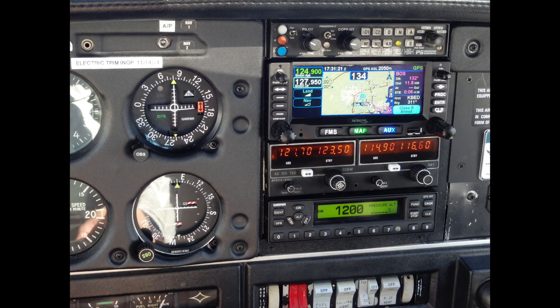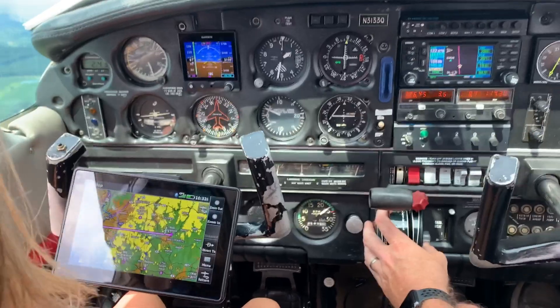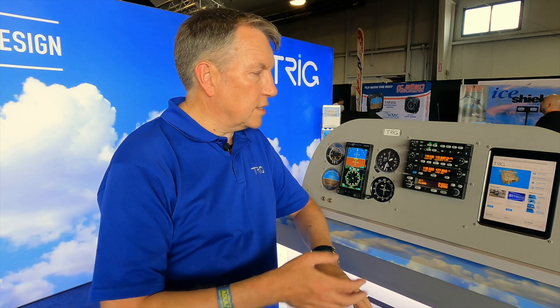The other end of the spectrum is pilots who have a navigator as their number one com — from Avidyne or something like that — and need something as box two. You need a second com radio and a second VHF nav in case something goes wrong with the first box. It's actually a requirement under Part 23 rules — if you're going to fly IFR you have to have two com radios. So if you don't want to spend on a second navigator, one of these complements something like an IFD 540 really well.